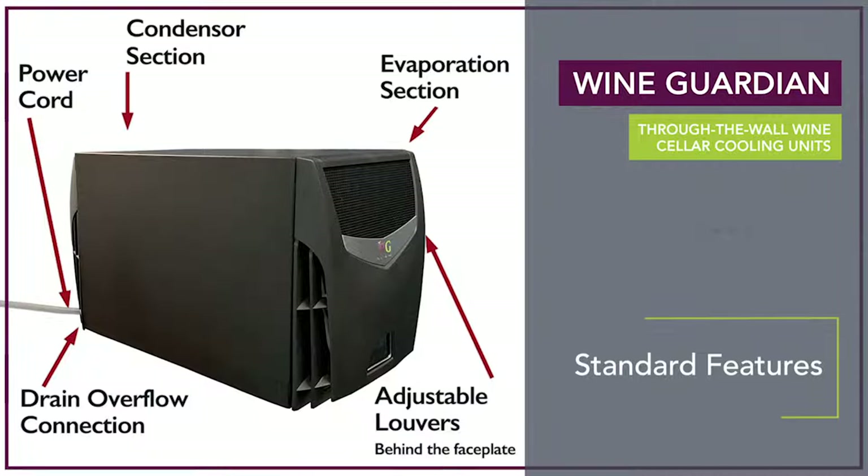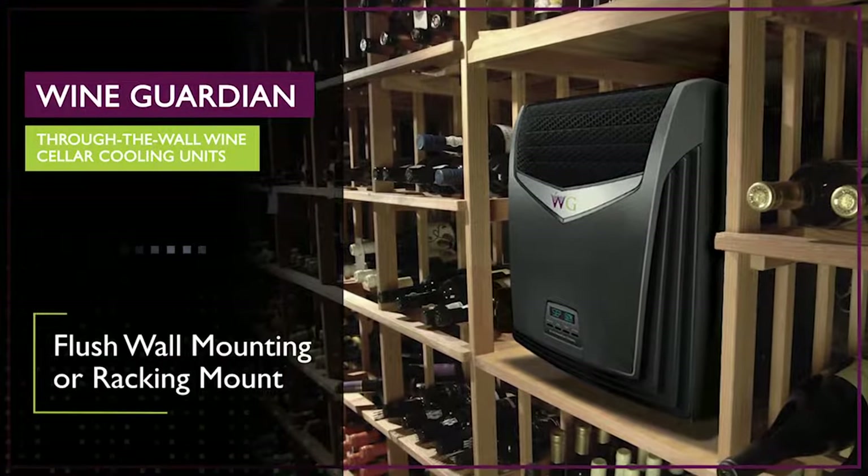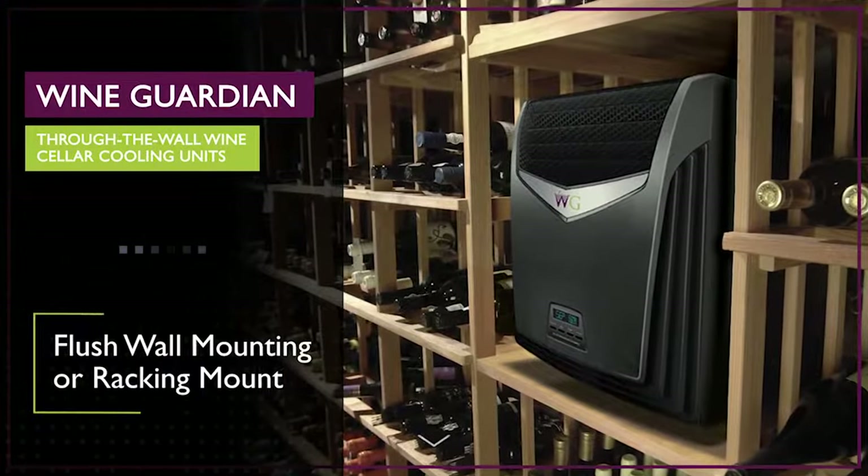Additional standard features include a drain overflow connection, a power cord that can be connected on either side of the system, and adjustable louvers for optimal cellar air circulation. These units can be mounted flush with the wall or with the racking and can directly replace most competitors' through-the-wall models.